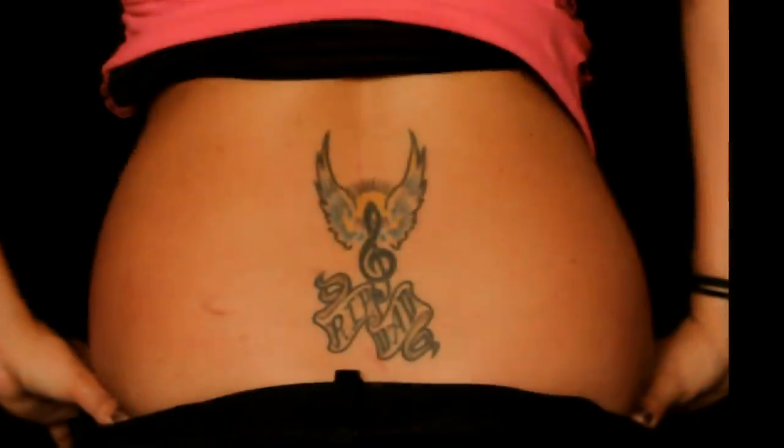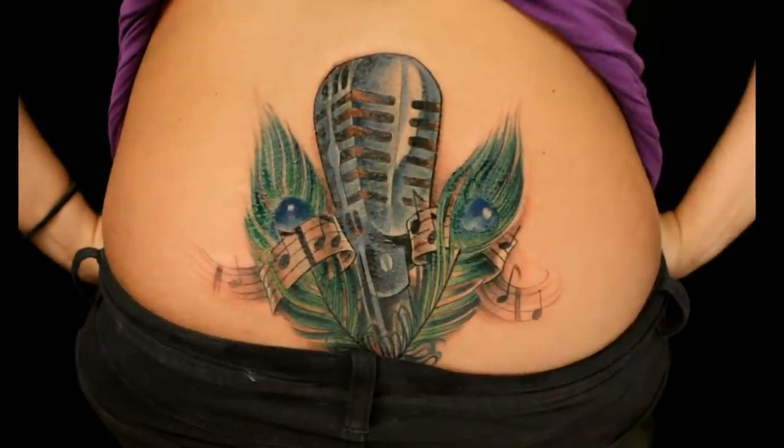You really worked a design to fit right over top. Nice job. Thank you, Chris.